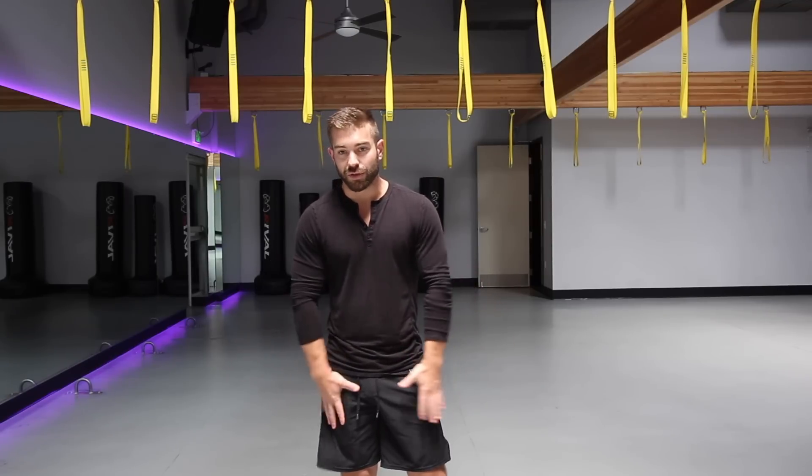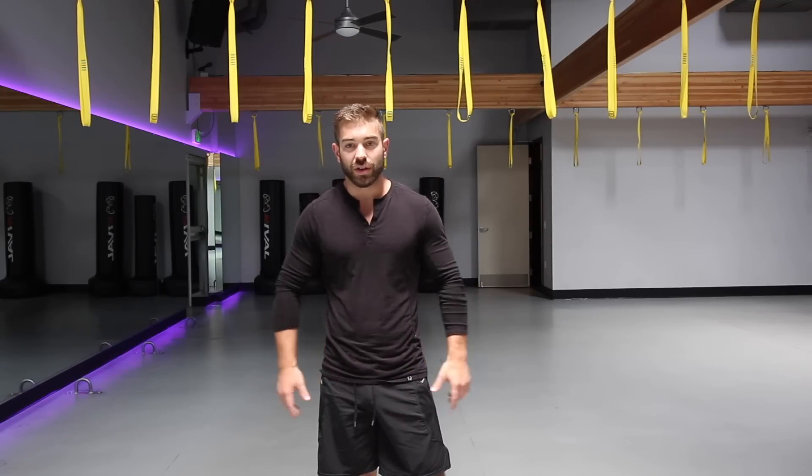One of the things that tends to get overlooked is actually the medial chain of your legs. We talk a lot about the hip flexors and quads, glutes and hamstrings, anterior and posterior chains — but today we're going to talk about the medial chain.